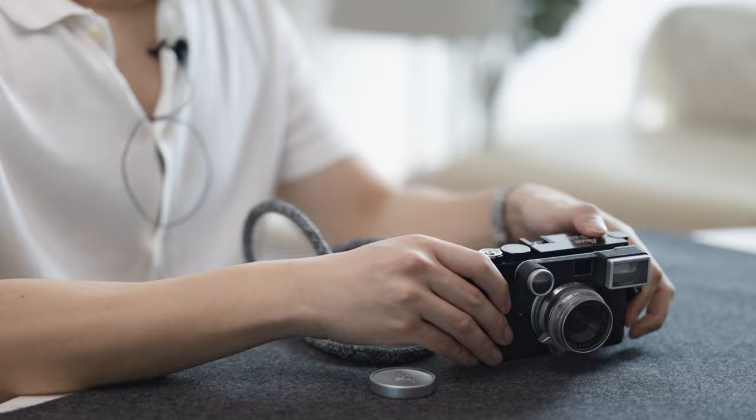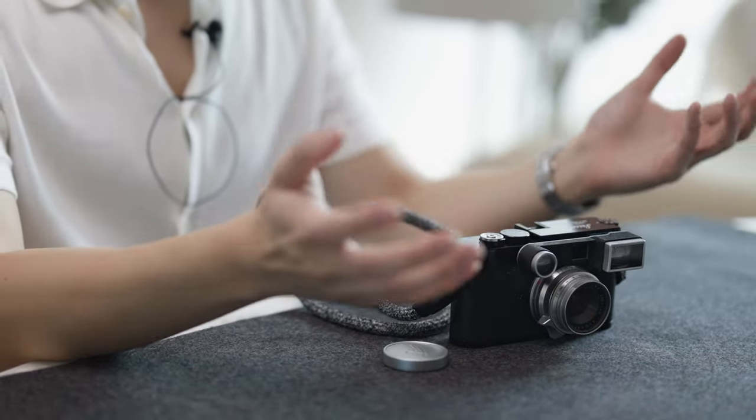Now before we compare the photos in detail, let's take a closer look at what cameras we are comparing.